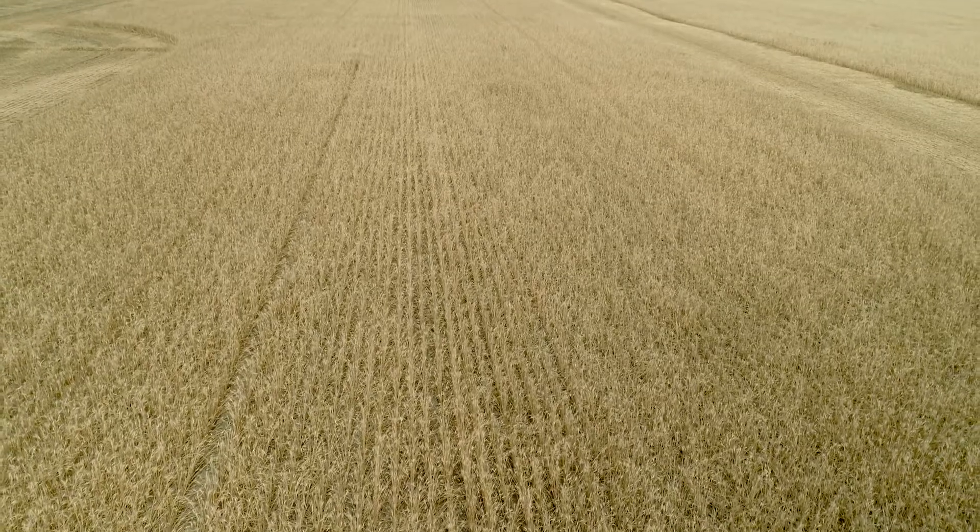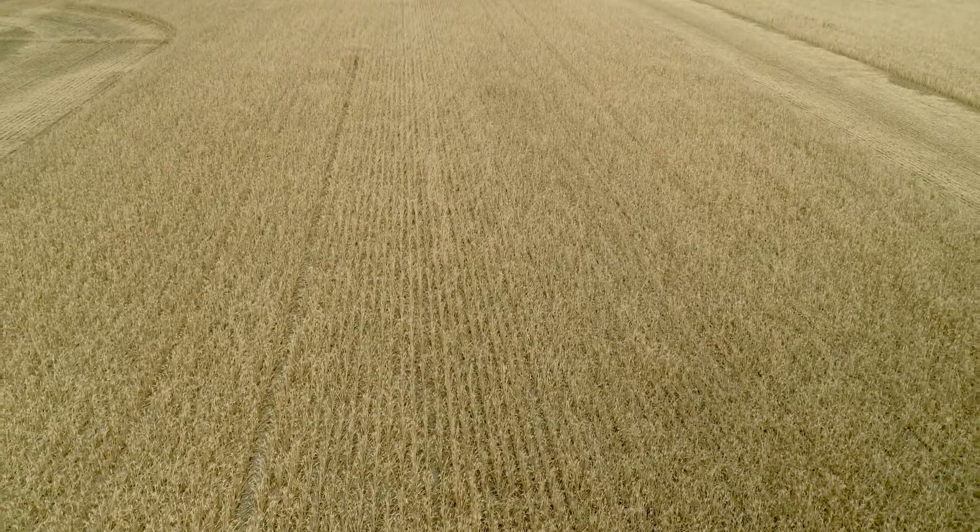We're not only able to customize it to the weeds, we're also able to customize it so they don't have carryover of product. If they know their field sizes, we can manage that right down to the acre for them.